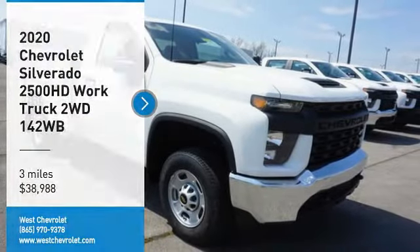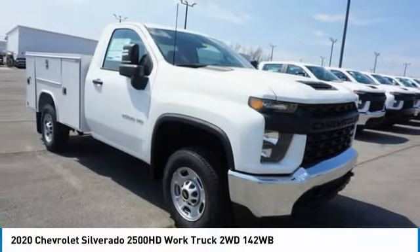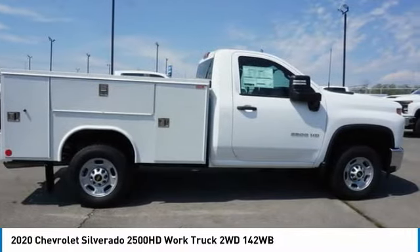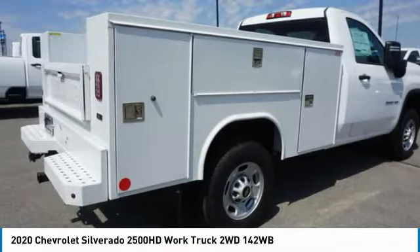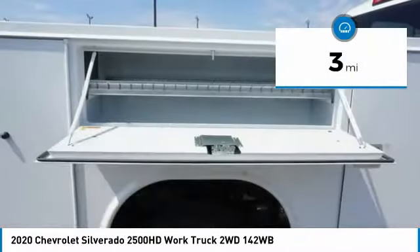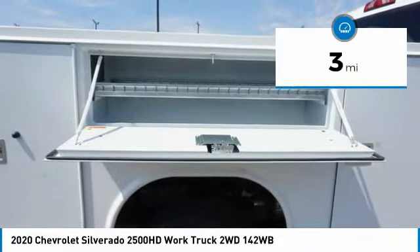Make a great choice today with the 2020 Silverado 2500 HD. This pickup truck pulls unlike any other and is priced below $40,000. This vehicle has less than 100 miles. Here are some of this vehicle's great options.